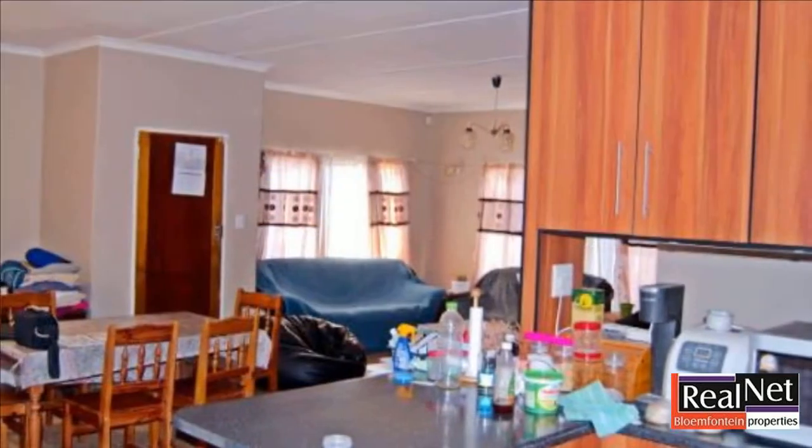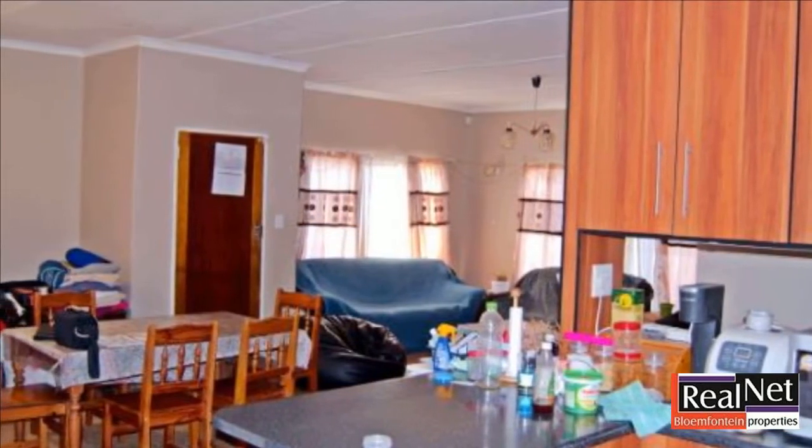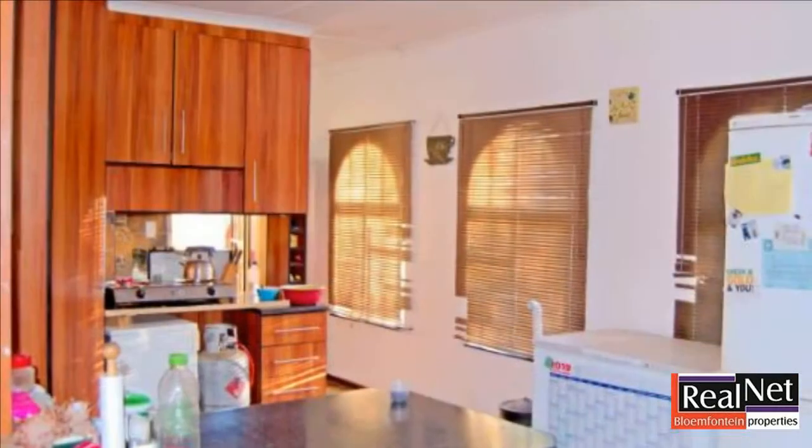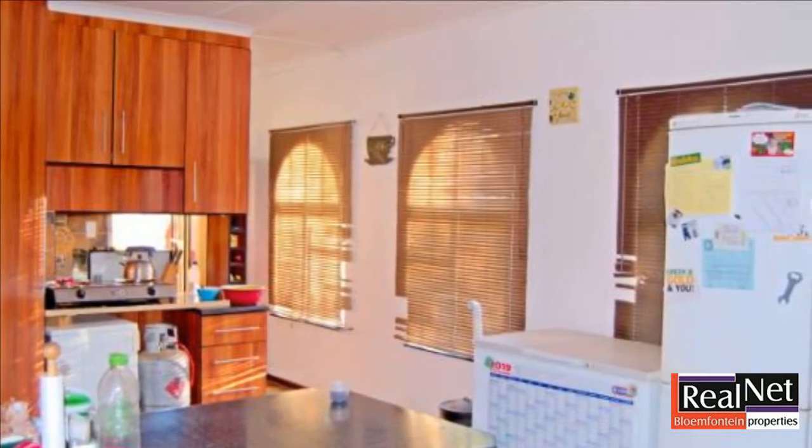In this well-built family home, you will find three bedrooms with built-in cupboards and two bathrooms. The main bedroom offers ample cupboard space as well as an en-suite bathroom.